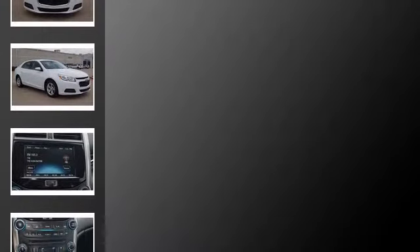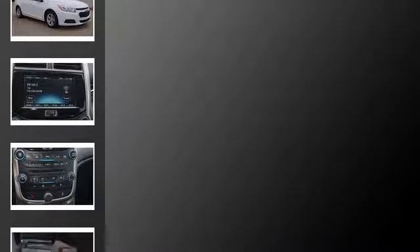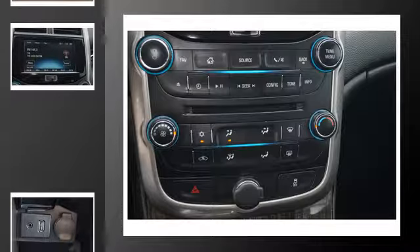All of the following features are included: Chevrolet MyLink, traction control, fog lamps, steering wheel mounted controls, side impact airbags, and power windows.